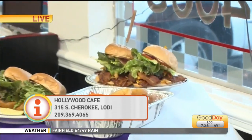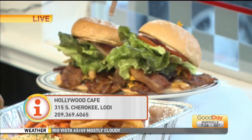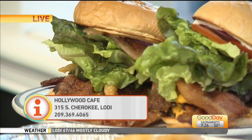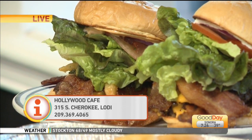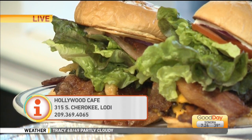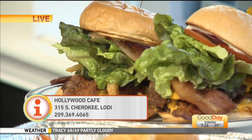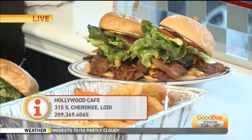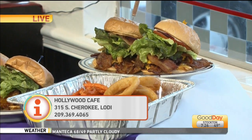Well, all of that looks delicious. If we could have our photographer zoom into that double bacon burger — I mean, how do you take a bite out of that? It is a huge burger. This is our deluxe family meal special with burgers for our diners, and those are also going to come with root beer floats. Darlene, thank you so much. We've got that info on our website, gooddaysacramento.com. They are still open for business, offering curbside pickup.